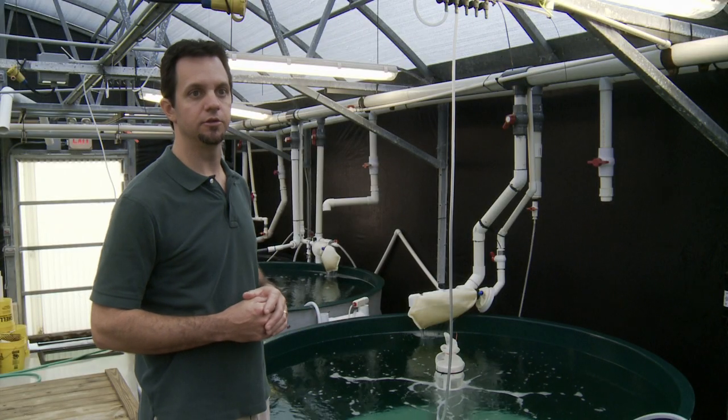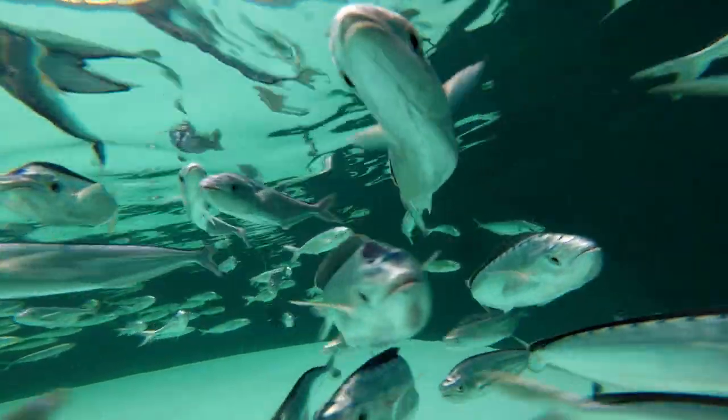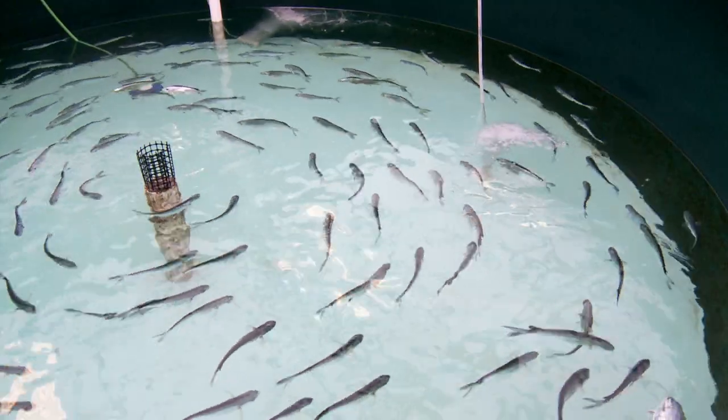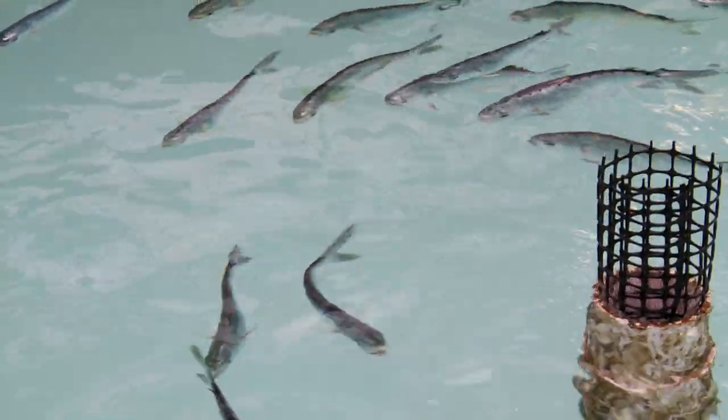Mahi are one of the most challenging marine fin fish species to raise in captivity. They're very cannibalistic at multiple life stages — it's really survival of the fittest. The same thing that happens in the wild happens here in a tank-based setting where the strongest survive. So we introduce a directional current, which helps remove waste from the tank, keeps them busy swimming, and if they're busy swimming, they're not as busy eating each other.